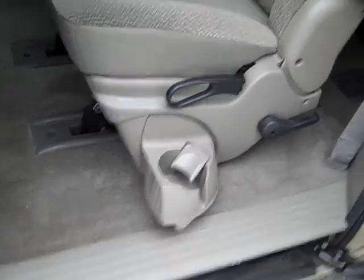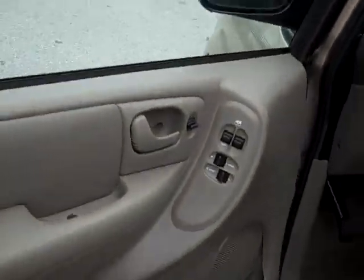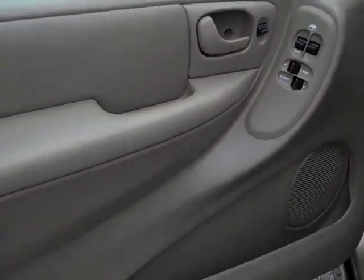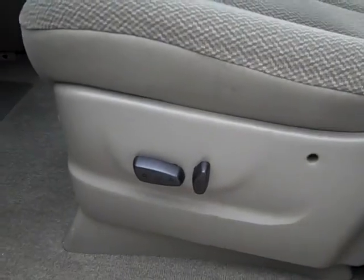As you can see, there are cup holders on each of the two captain's chairs there, and these seats remove as well. I'm going to get a good shot of that headliner just to show you just how nice this van really is. All of your favorite power options are conveniently located on the driver's door for easy access, and for driver's comfort there is an eight-way power adjustable driver's seat.